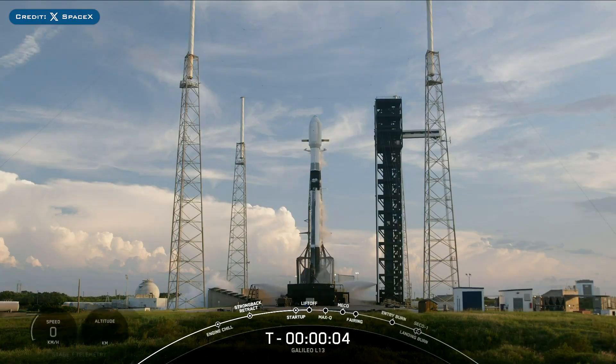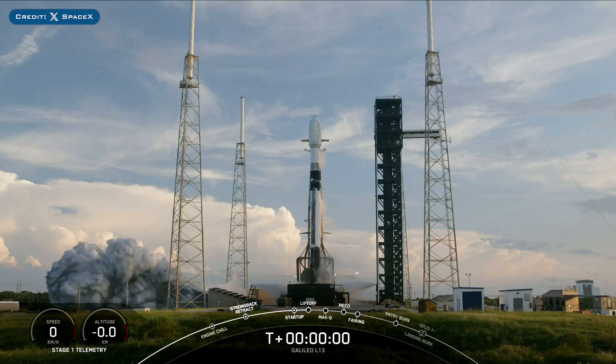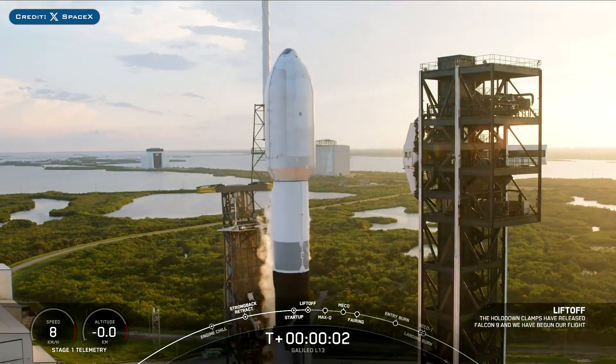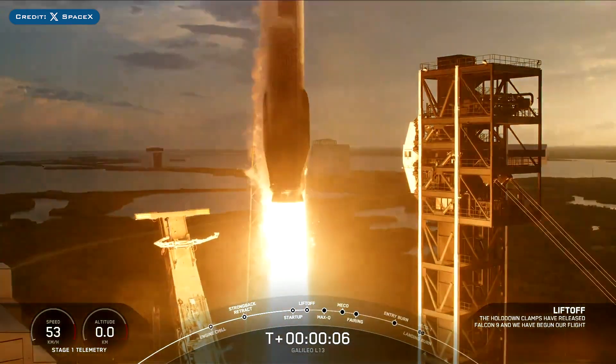Yesterday, SpaceX successfully launched their 91st Falcon mission of the year with the launch of Galileo L13. And liftoff of Galileo L13 — Go SpaceX, Go Falcon.